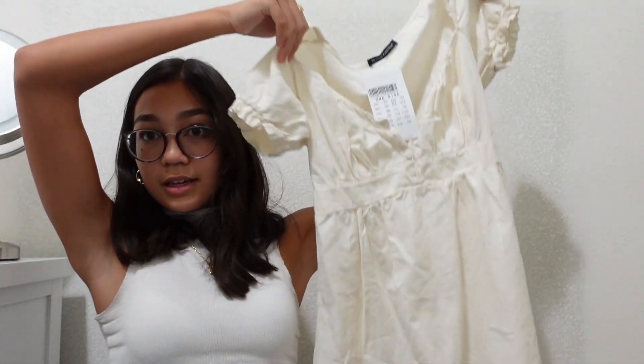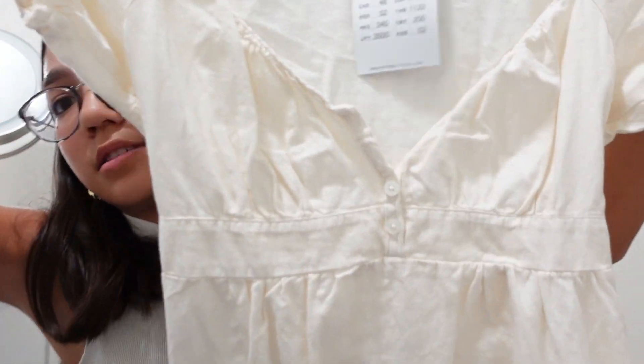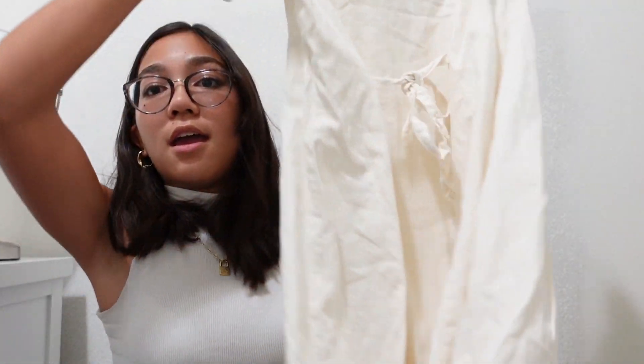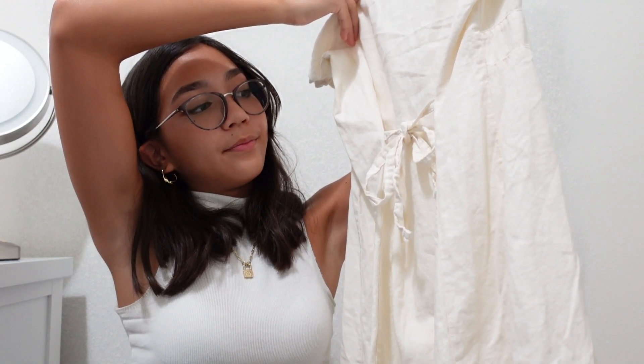I got three dresses because I love summer dresses — they're just so cute. First is this tan dress that I saw on the mannequin and really liked. It was $34. It has some buttons in the front, and in the back it has a bow tie, which I like because if the waist doesn't fit or I want it tighter, I can always tie it.